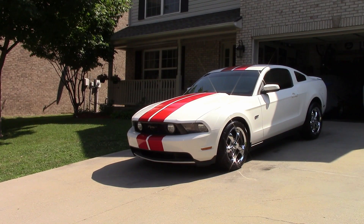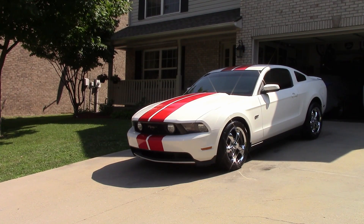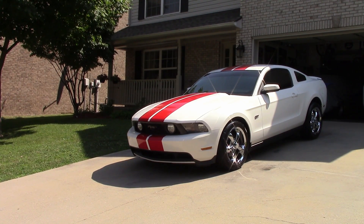Today we'll be taking a look at one of America's favorite muscle cars, the 2010 Ford Mustang. This particular Ford Mustang is a 2010 Mustang GT, shown in Oxford white with the red factory stripes. Let's get to it.